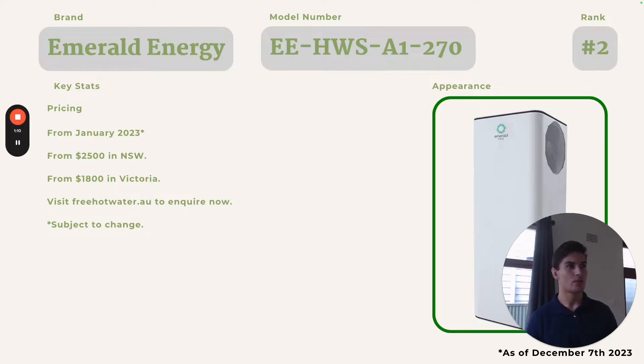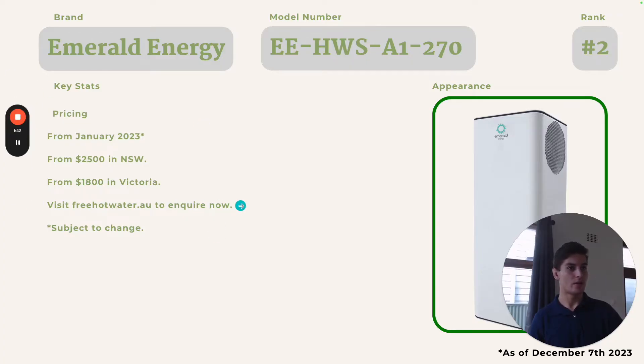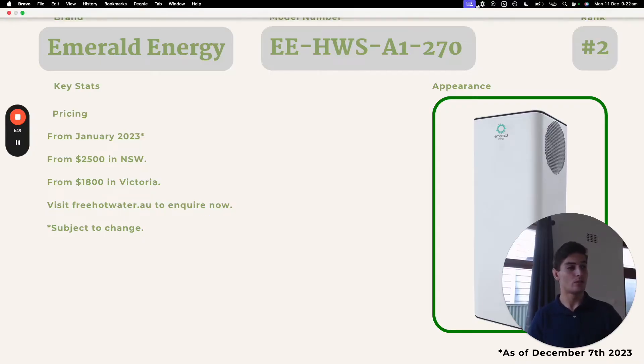This 270 litre model is more suitable for larger households — I'd say up to six people — whereas the 220 litre is more suitable for three, maximum four people. But this is the most efficient single unit system, with a COP of 4.464 and annual energy savings of 77.6%, which is quite incredible for a single unit system. We can install this for you too — just visit freehotwater.au and fill out an inquiry form. Thanks for watching — I hope it's been a useful recap of the most efficient systems as determined by Victorian government engineers available in Australia. Let me know in the comments if you want another video.